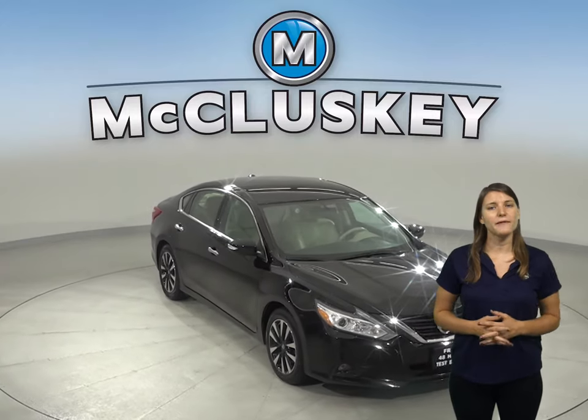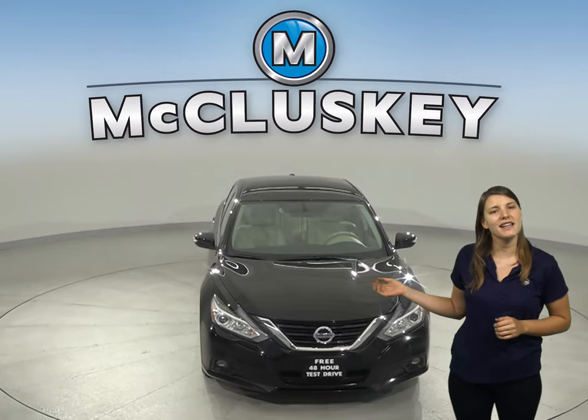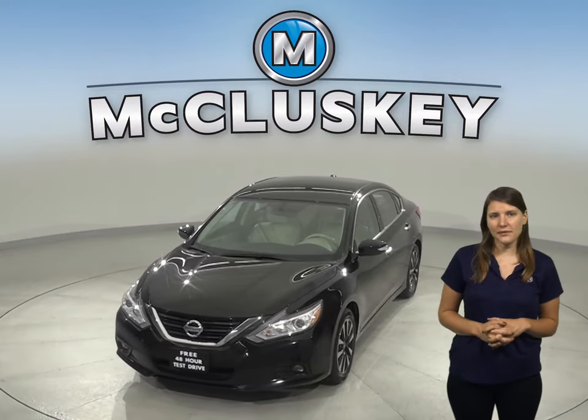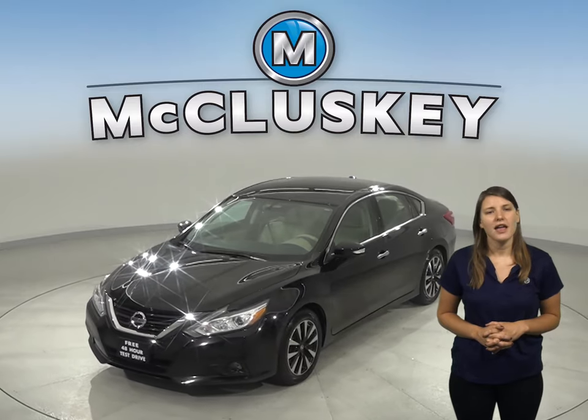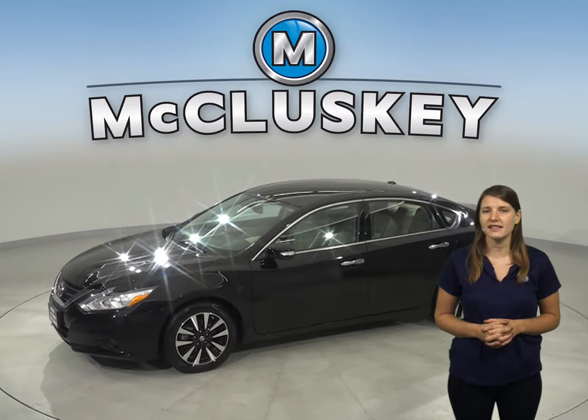If you're looking for a reliable four-door sedan to get you from point A to point B, then this 2008 Nissan Altima is the perfect car for you. There are only 17,000 miles on the odometer, and it gets up to 38 miles per gallon on the highway and about 27 miles per gallon in the city.